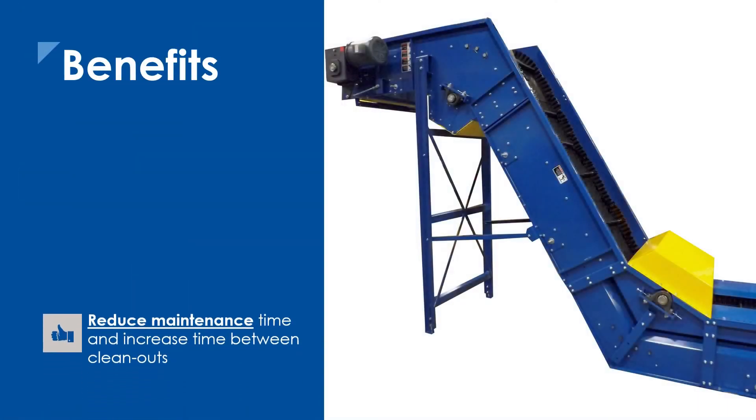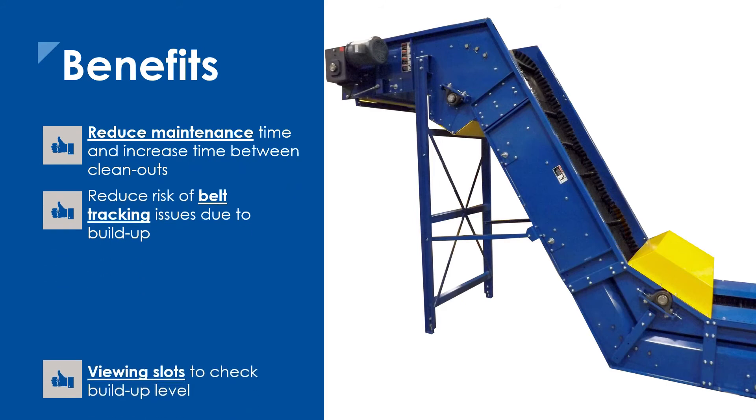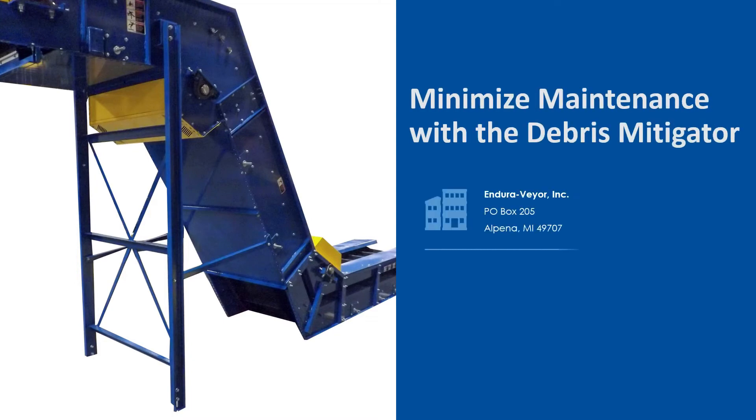The Debris Mitigator features many benefits, such as reducing the maintenance time required for cleaning the belt and the frame while prolonging the life of your belt. Minimize maintenance with the Debris Mitigator.